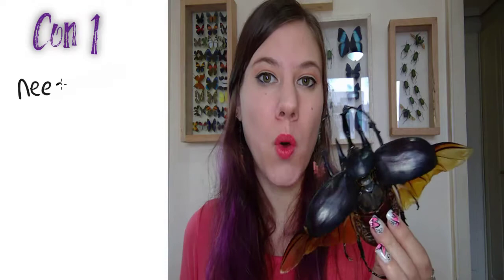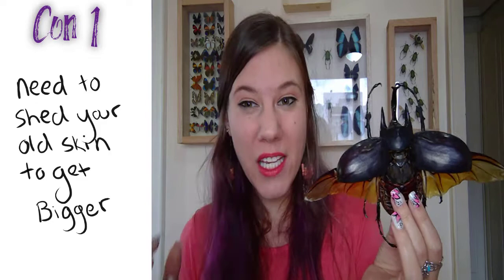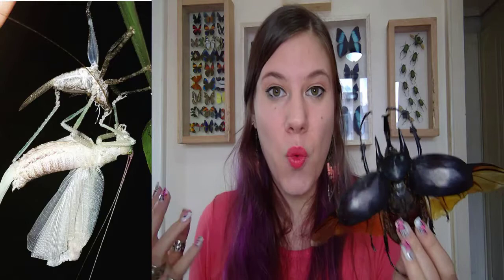Unfortunately, nothing in nature is perfect, so there are a few cons with having an exoskeleton. The first is that you have to molt the exoskeleton if you want to grow. When you want to get bigger you have to break open the exoskeleton and leave it, which is a very dangerous process — it can take sometimes up to 20 minutes or even an hour to leave the exoskeleton.